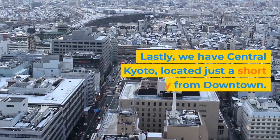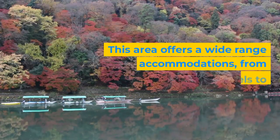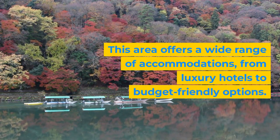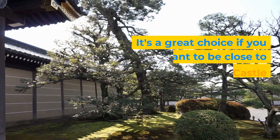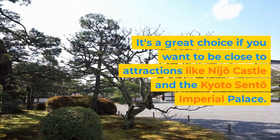Lastly, we have central Kyoto, located just a short walk away from downtown. This area offers a wide range of accommodations, from luxury hotels to budget-friendly options. It's a great choice if you want to be close to attractions like Nijo Castle and the Kyoto Sento Imperial Palace.